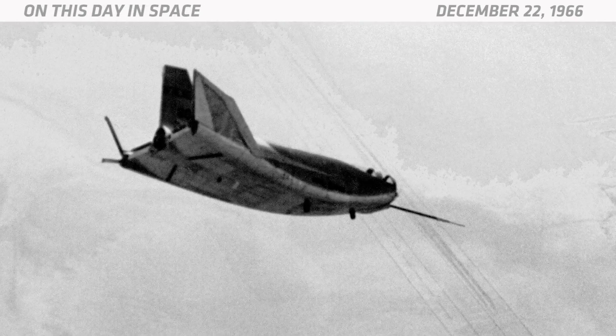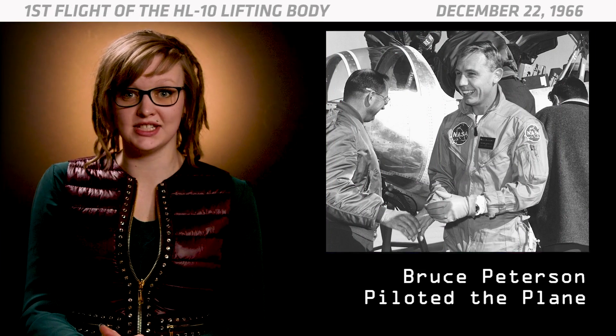The 1.8 million dollar aircraft was delivered to NASA's Langley Research Center in Virginia in January of 1966. Nearly a year later, Bruce Peterson piloted the plane for its inaugural flight. He took it for an unpowered glide test flight over Rogers Dry Lake at Edwards Air Force Base in California.